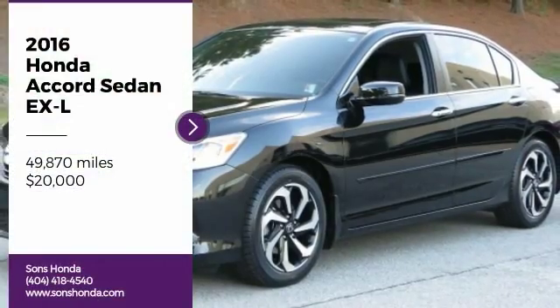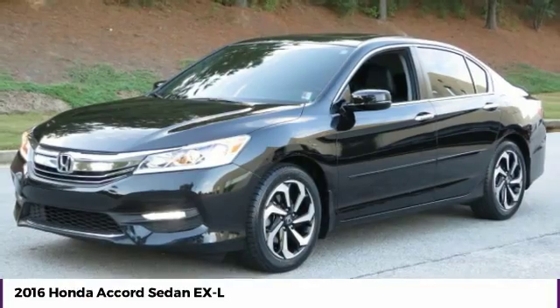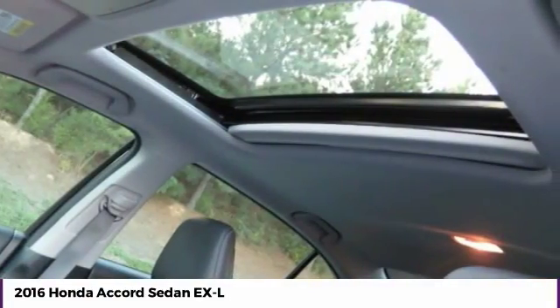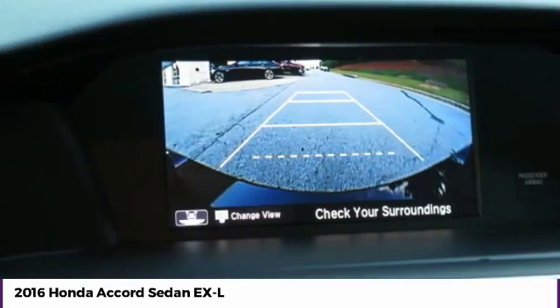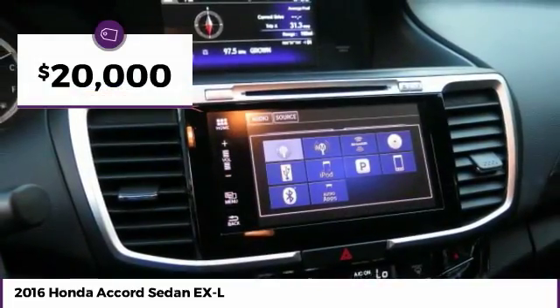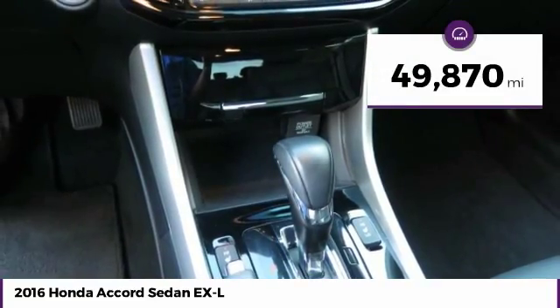You are going to love the 2016 Accord. Ingeniously simple, yet overflowing with luxury and technological creativity. All that and more in the Accord, and it is priced below $20,000. This vehicle has less than 50,000 miles.